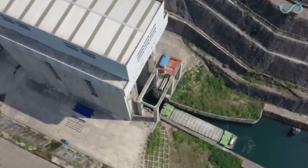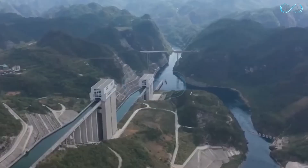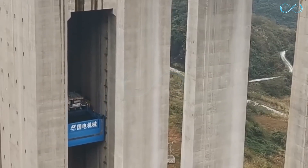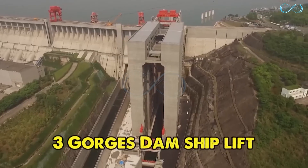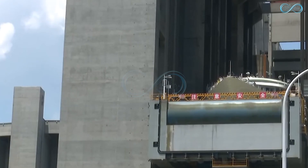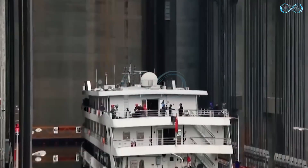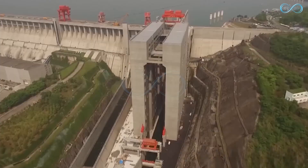The Three Gorges Dam project is the world's largest hydropower project. Compare it to shiplifts from countries like Belgium, which has the Strépy-Thieu boat lift with only a capacity of 1,000 tons and a lifting height of 70 meters, or the Lüneburg Elbe lateral canal lift in Germany, with a capacity of 1,350 tons and a height of 38 meters. While both are impressive, they are nothing compared to the Three Gorges Dam shiplift.